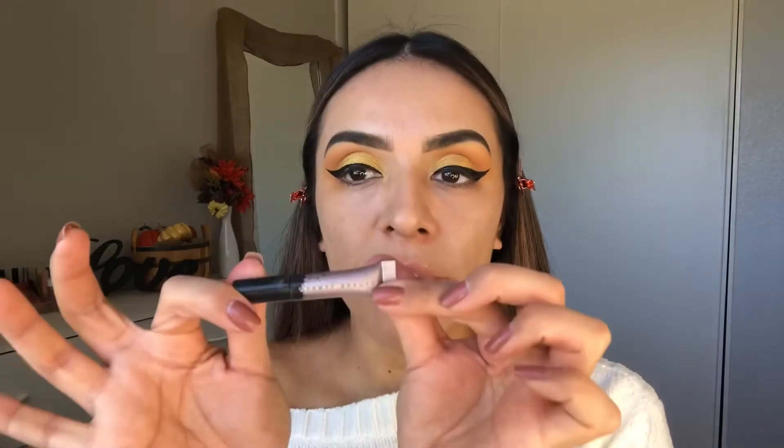I'm using a mascara sample from Fenty Beauty. I'm not a big mascara person, but I've been enjoying this one — it's nice. I love it because it doesn't bleed. I have other mascaras that transfer when I'm smiling all day, but this one holds up well.